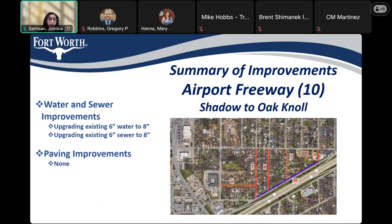Last one: Airport Freeway, number ten, from Shadow Lane to Oak Knoll Drive. We are upgrading the existing six-inch water and sewer to eight inch. The water and sewer improvements on Airport Freeway are located in the parkway, not in the street pavement, which is why we're not doing any paving improvements on Airport Freeway.